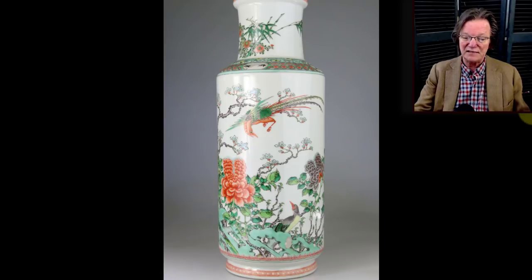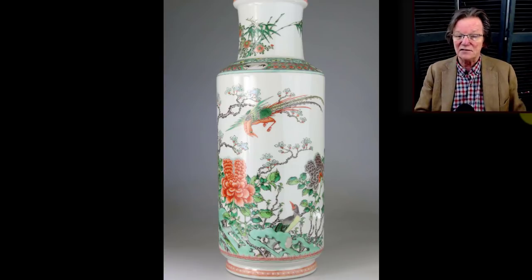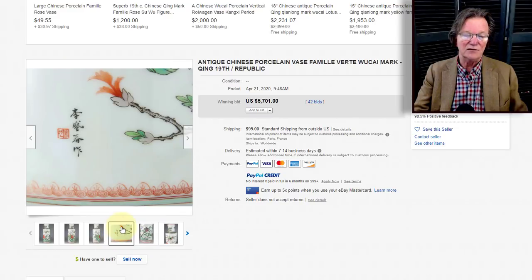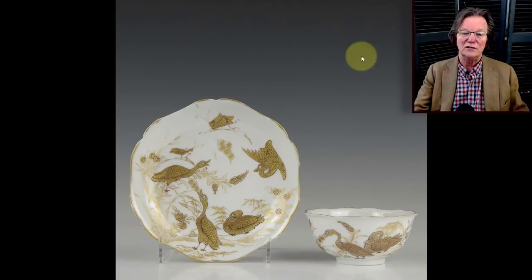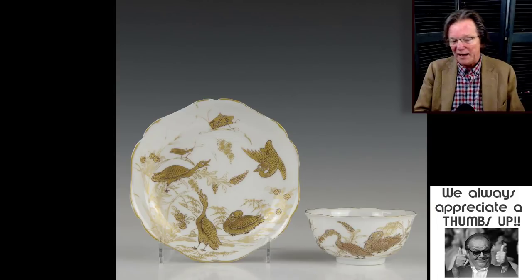Over to the Republican period vase from a seller in France — they weren't sure whether it was late 19th century or Republican, but it's pretty clearly Republic period to me. It brought 5701 dollars, which is about what it was worth. It had a signature on it, so everyone probably went and looked it up and paid accordingly. A beautiful vase — nice example with good white porcelain.